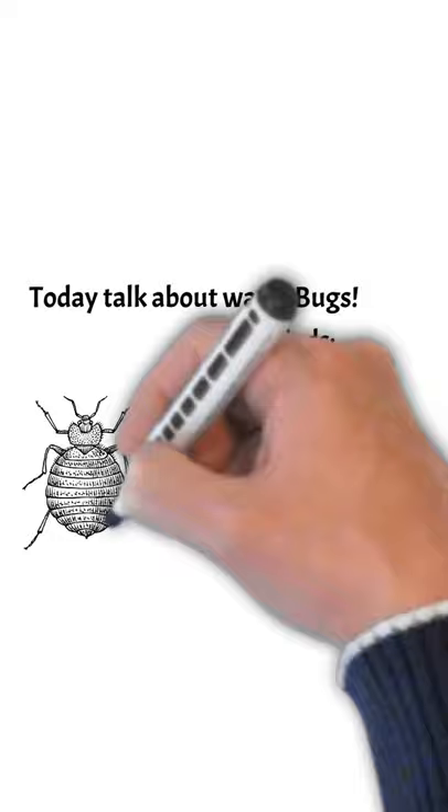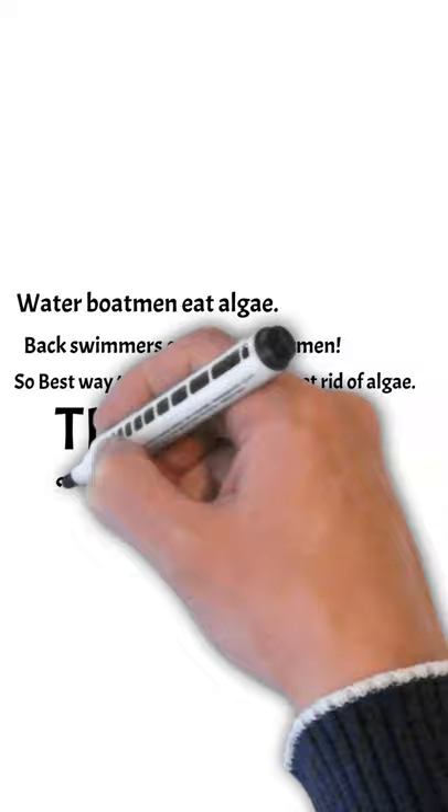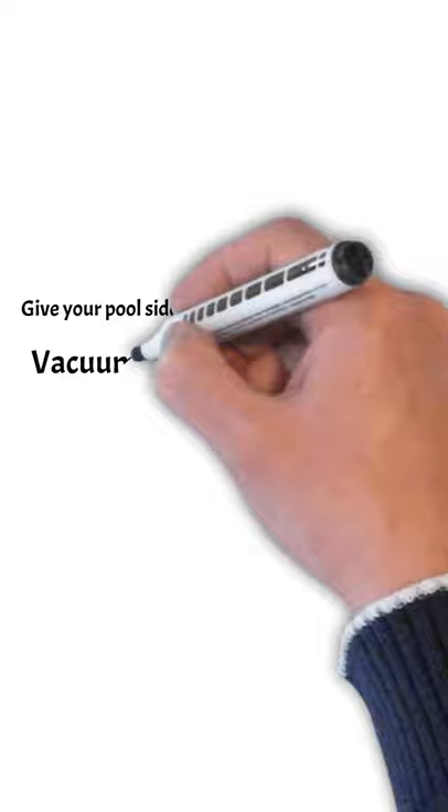The water bugs we're going to talk about today — two main kinds: there's the back swimmers and also the water boatmen. The boatmen eat algae and the back swimmers eat the water boatmen. So you've got to get rid of both pests by getting rid of algae. Here are some tips on how to do that.